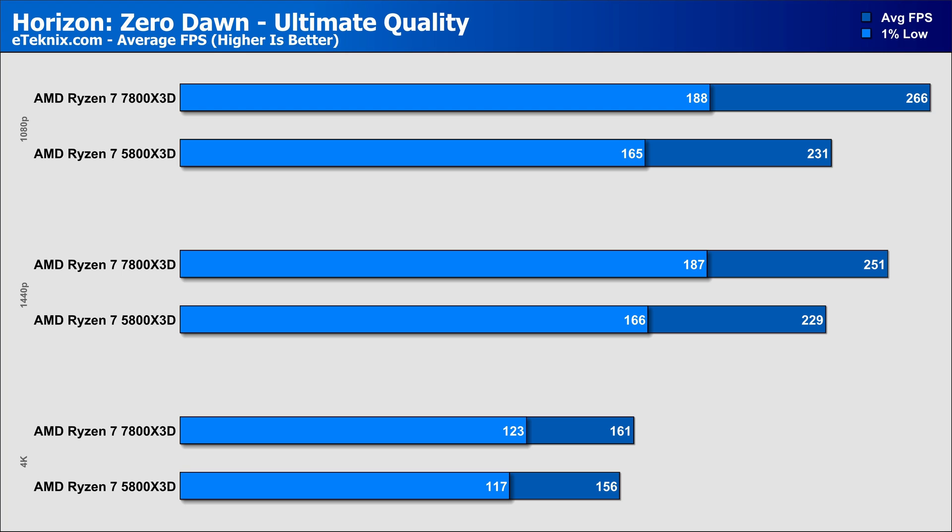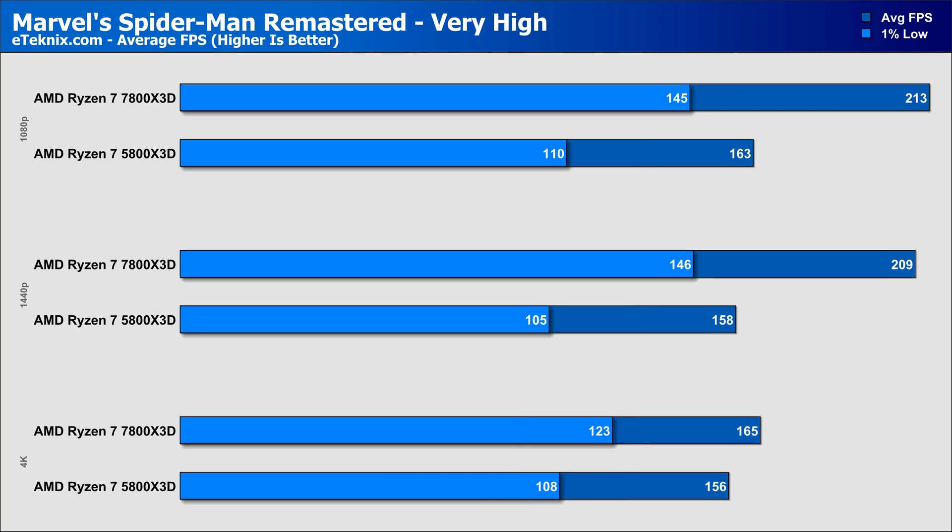Moving on to Horizon Zero Dawn — CPU-bound performance is still very much a thing, with not much in it comparing both chips at 1080p and 1440p, though the 7800X3D still manages between a 9% and 15% lead over the older AM4-based processor. At 4K, the gap narrows to 3% in favour of the 7800X3D, with a slightly larger 5% lead in the lows. Spider-Man Remastered on the very high preset shows both CPUs giving impressive numbers, though the 7800X3D manages an impressive 30% faster overall at both 1080p and 1440p. At 4K, performance narrows to just 5% in the averages and 13% in the 1% lows.